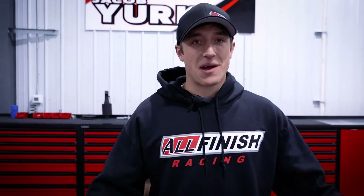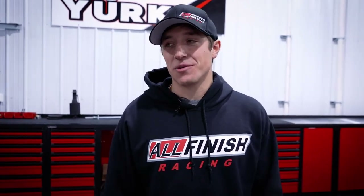And that's a wrap of the race shop, All Finish Racing. It was cool to show you guys around. Hope you liked it and we'll see you all at the races.